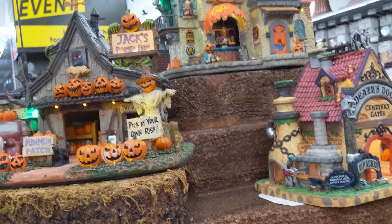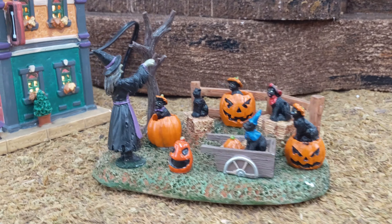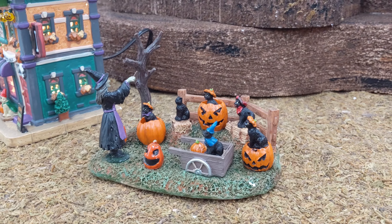We also picked up Jack's Pumpkin Farm. The lighting on that scarecrow jack-o-lantern is really cool. Can't wait to get these set out at home.